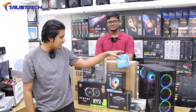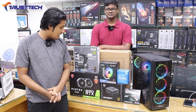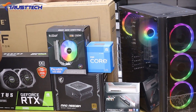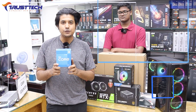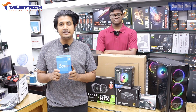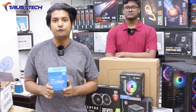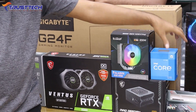This is the latest generation processor for young people. We have the Intel Core i5 12th generation processor, with 6 cores and 12 threads. The cache memory is 8.0 MB, with boost speed up to 4.4GHz. Let's go to the motherboard.